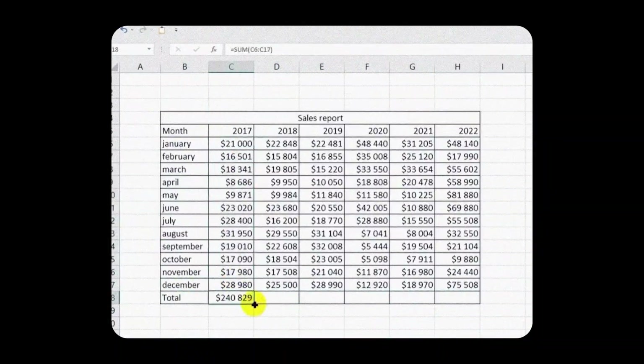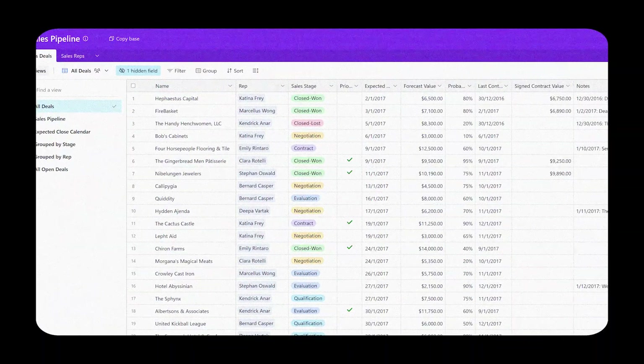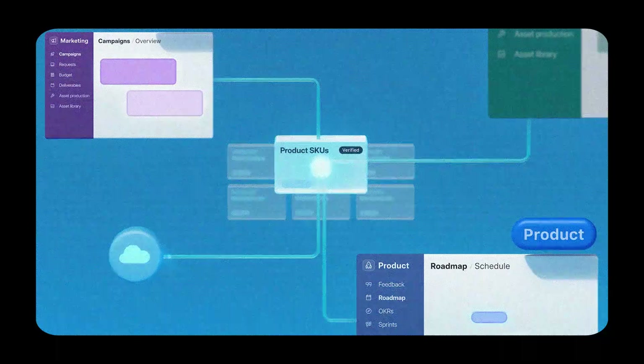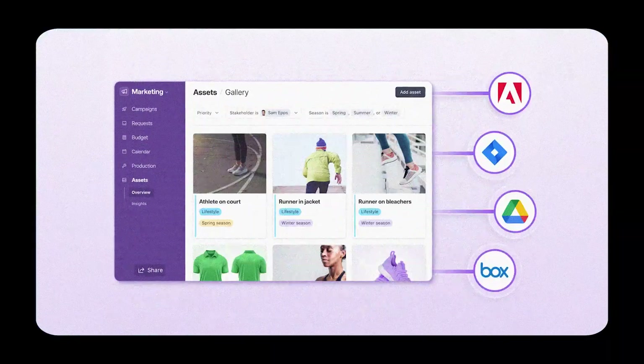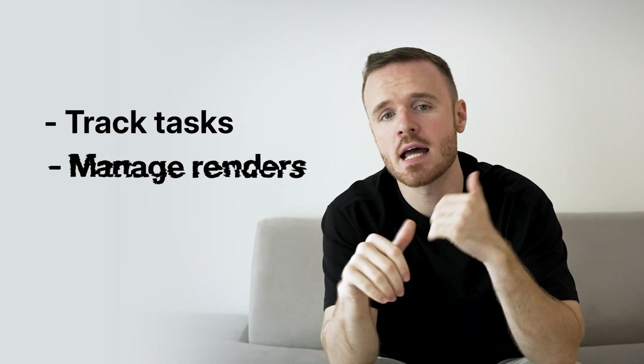Finally, let's talk about Airtable, a tool that takes organization to the next level. If you've ever used spreadsheets and felt limited by how rigid or boring they can be, Airtable is your upgrade. It combines the simplicity of a spreadsheet with the power of a database, making it perfect for managing everything from content calendars and project pipelines to personal goals and inventories. What sets Airtable apart is its visual appeal and versatility — you can view your data in multiple formats like grids, Kanban boards, calendars, or timelines.